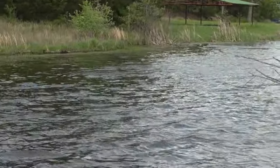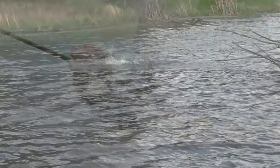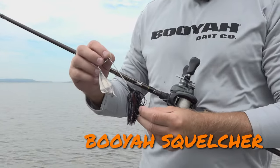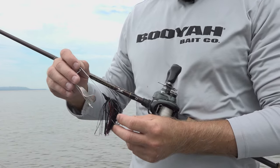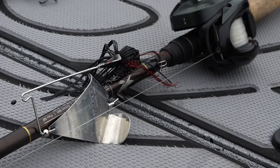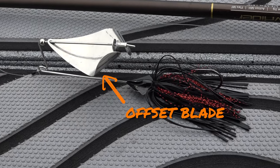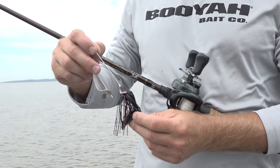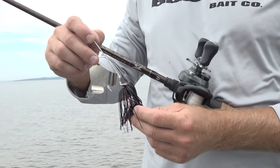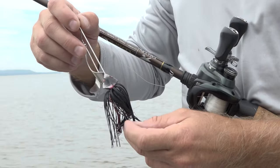The best thing about a buzz bait in the fall is that it will get you big bites. The buzz bait I like to throw is the Booyah Squelcher. The reason I like it is because of the blade and the sound it makes. The blade is offset, meaning one side is longer, so it produces a flop-flop-flop sound. It's totally different than any other buzz bait on the market, and it squeaks right out of the package, so you don't need to break it in.